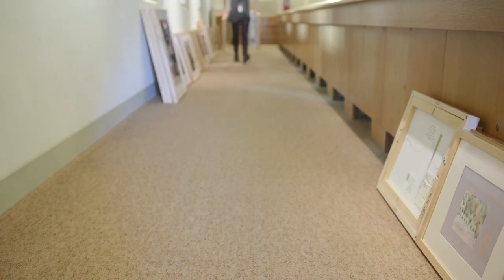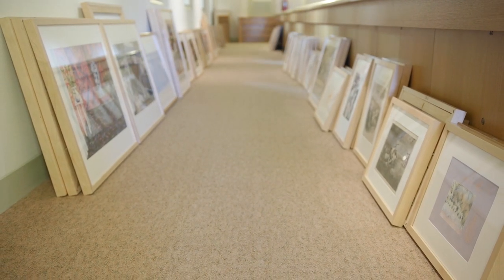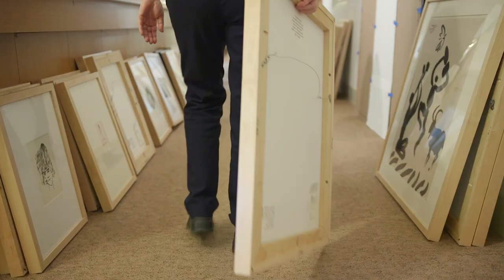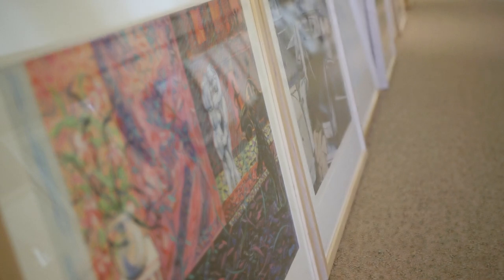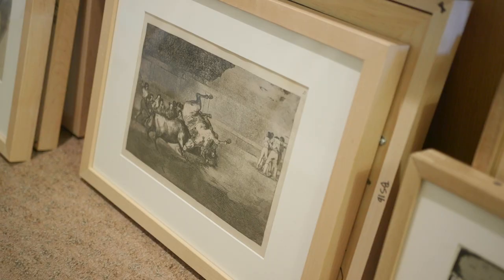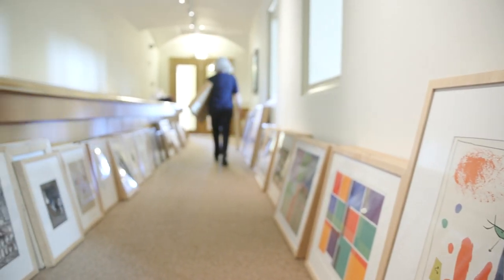The day before the art rental, three or four of us start bringing the pieces out. We set them out all around the four hallways of the Rippon Gallery. Because there are 400 and some pieces, we end up stacking them usually three deep, so students have to look through and find things behind or in the middle.